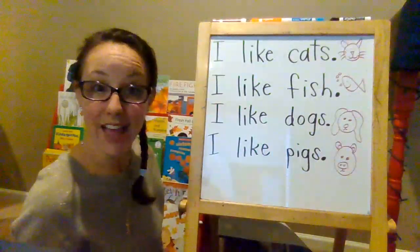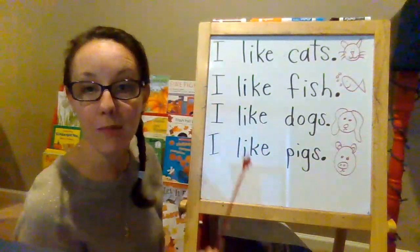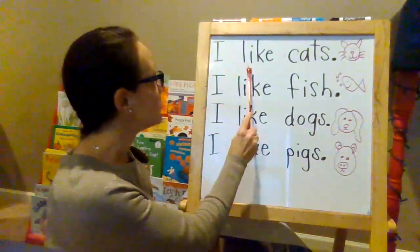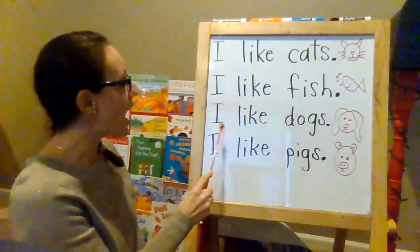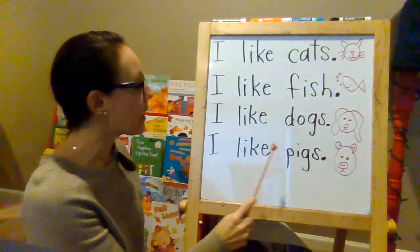Let's read this together as a team. You stick with my pointer and my mouth and we'll do it at the same time. I like cats. I like fish. I like dogs. I like pigs.